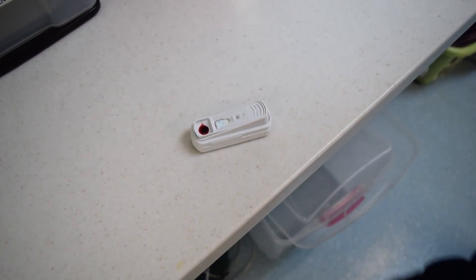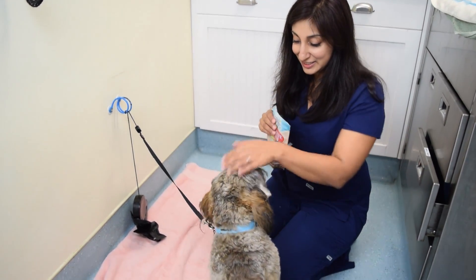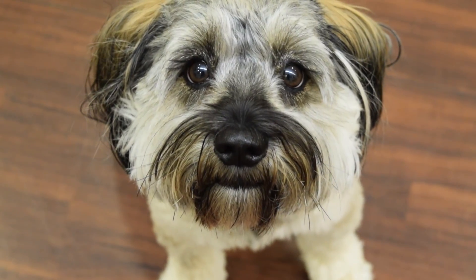At this point, you will only need to continue heartworm preventative monthly for life. In the next section, we will discuss how to monitor your pet after his or her injections.